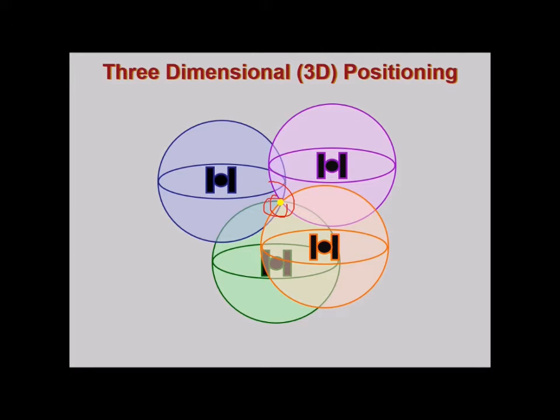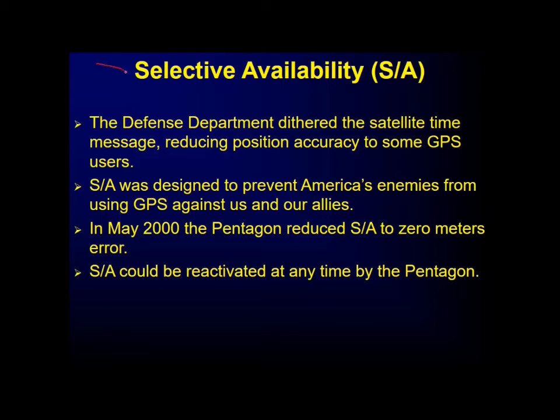Selective availability is one aspect of GPS where the defense department degrades the satellite time message, reducing position accuracy. It was designed to prevent America's enemies from using GPS against them and their allies. In May 2000, the Pentagon reduced selective availability to zero meters error, though it could be reactivated at any point by the government.